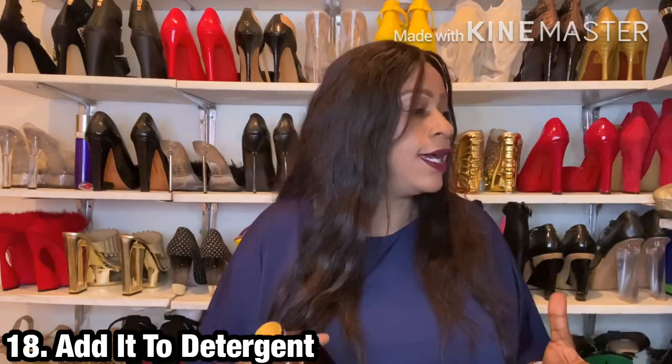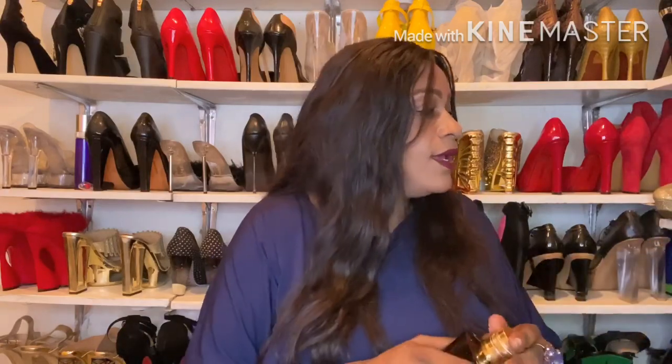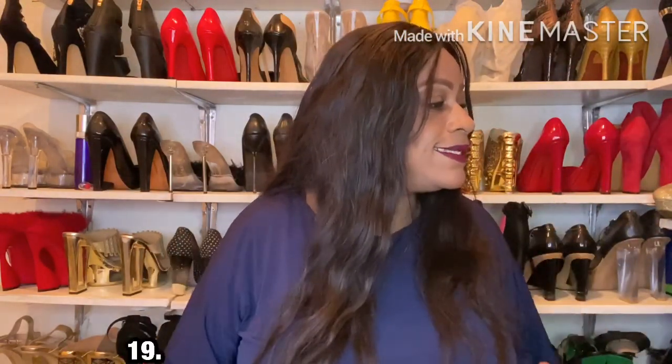Point number 18 is to add it into your detergent or floor-cleaning solution at home. If you don't want to open the fragrance bottle, you can spray it out into a container the old-fashioned way — though take note it takes about 12 to 14 sprays to get one ml, so it's a tedious process. Now, point number 19: spray your trash can — there's always trash there, so why not scent it?